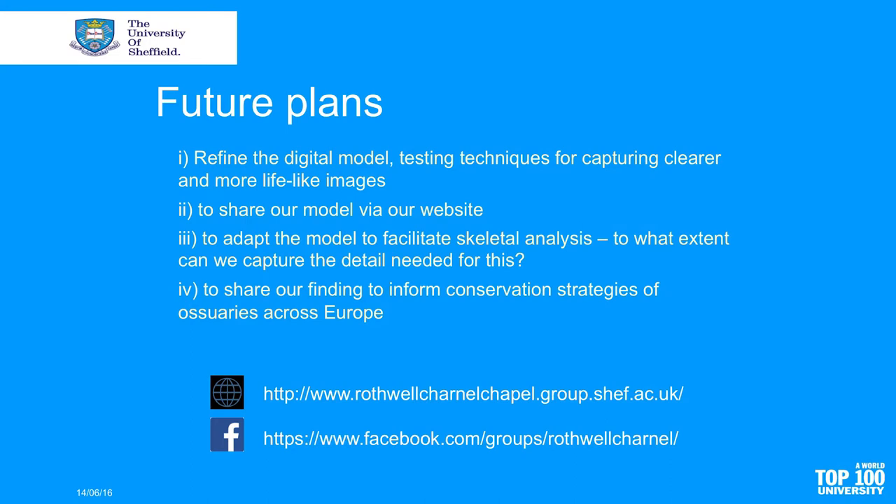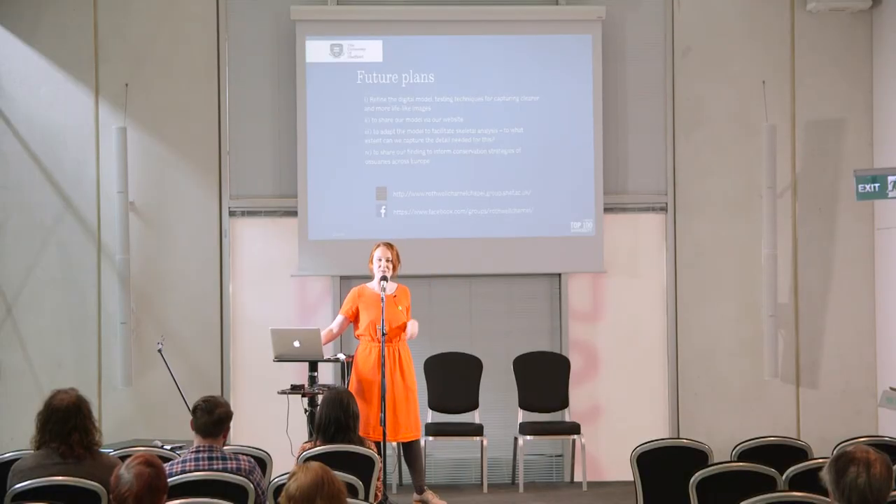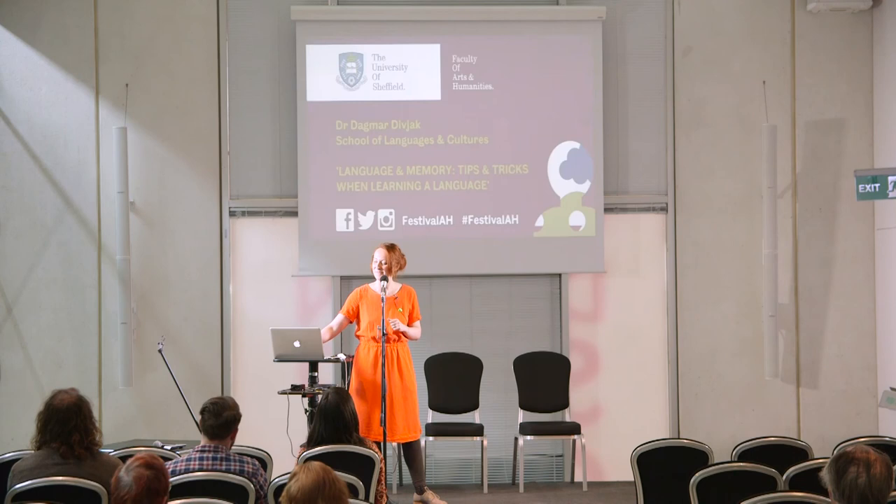As for future plans, there is much more to be done. We clearly need to refine and develop the digital model. We have a project website where we intend to share the model so that people across the world - including those studying ossuaries across the continent - can see what we have in Rothwell. We want to adapt the model to help analyze the material and share our findings more broadly to inform conservation strategies, so sites like this can be preserved more effectively for the future.